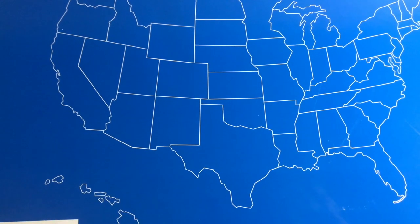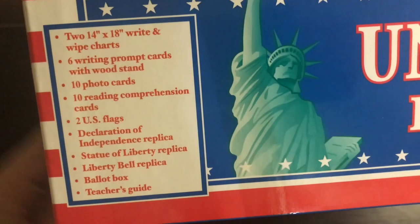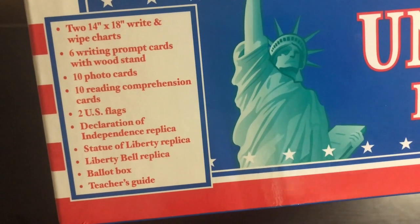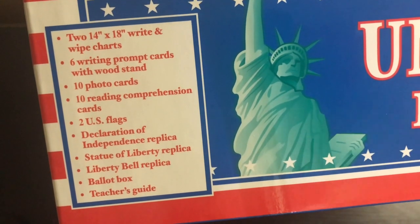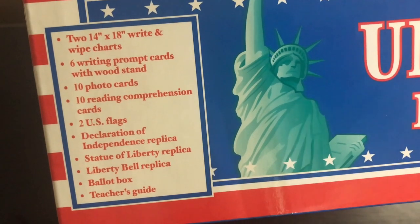Then we have the United States Resource Box. The top of this box has a blank map of the United States. It comes with two 14 by 18 write-and-wipe charts, six writing prompt cards with wood stand, ten photo cards, ten reading comprehension cards, two US flags, a Declaration of Independence replica, Statue of Liberty replica, Liberty Bell replica, ballot box, and teacher guide.